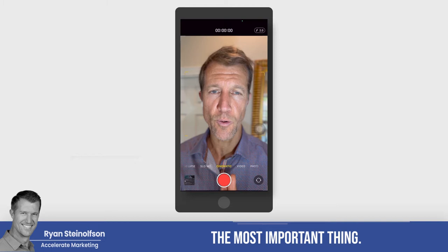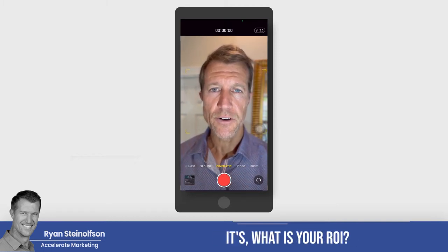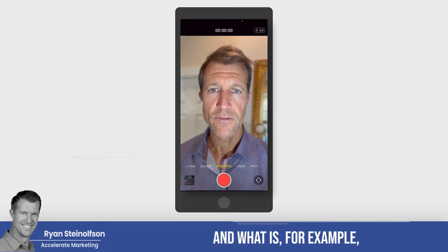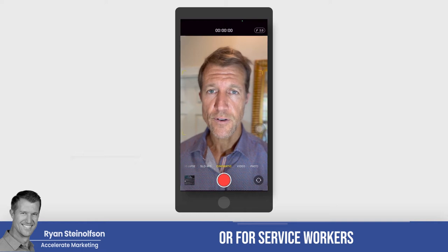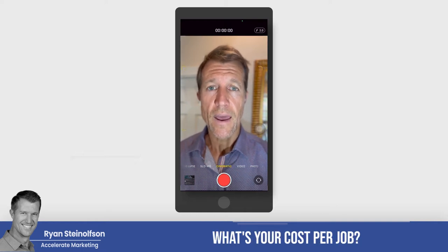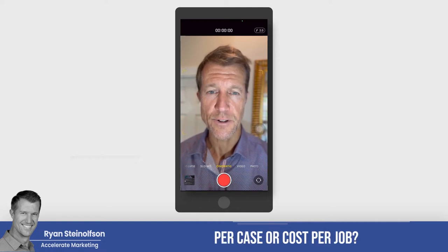Guys, that is the most important thing. If it all just gets boiled down to one thing, it's what is your ROI — and what is, for example, for attorneys, what's your cost per case? Or for service workers, what's your cost per job? And what ad unit is actually giving you the best cost per case or cost per job?